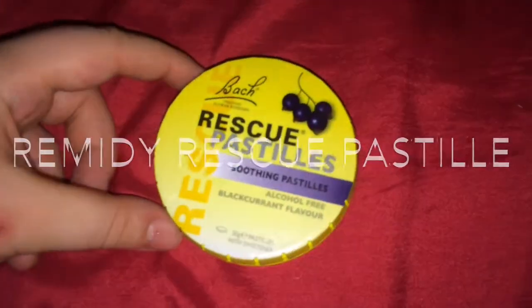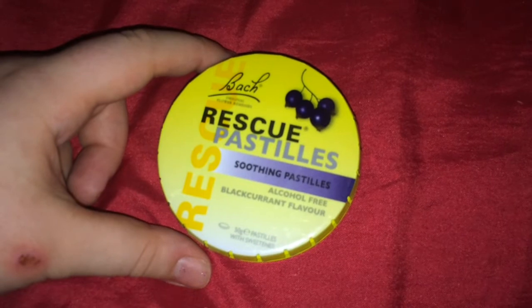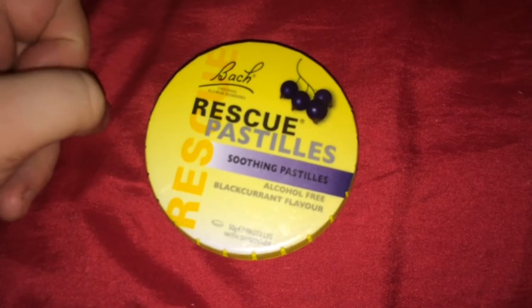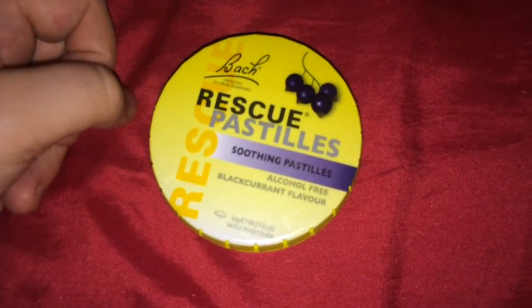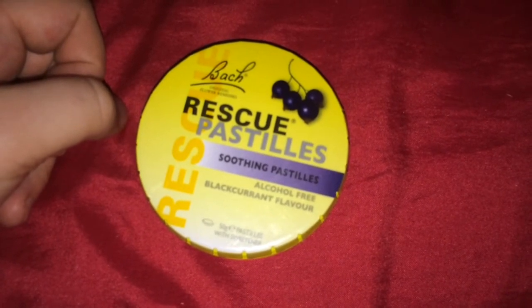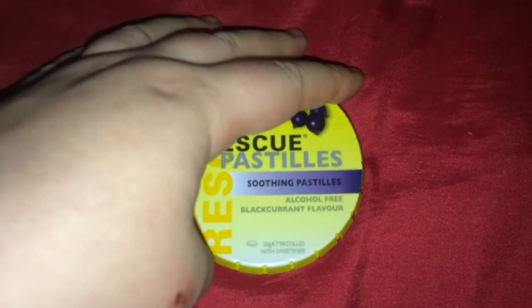The next item is more medication-wise — these are Rescue Pastilles by Bach. They're basically for my anxiety; I take one and they're like little sweet things, blackcurrant flavored, and it calms me down — perfect for everyday scenarios to stop my anxiety levels rising. There's 50 grams in here which is a good amount, but they cost about £5 for a small tin.